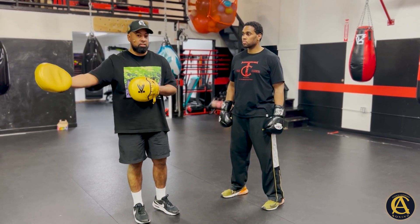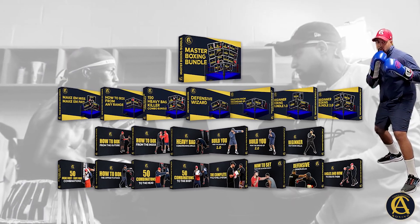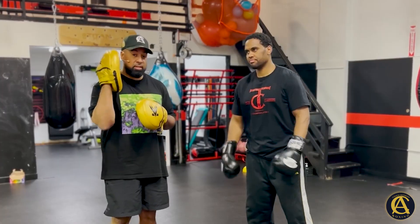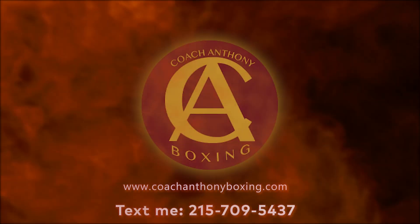Go to the website coachanthonyboxing.com — we've got a bunch of fantastic courses on there, a lot of them featuring the one and only Fast Eddie Chambers, so you know you're getting really good stuff. Thank you for your love and support.